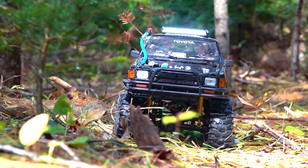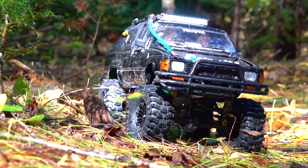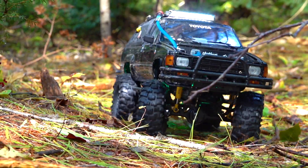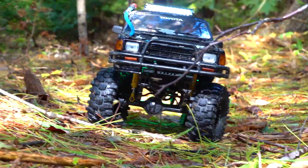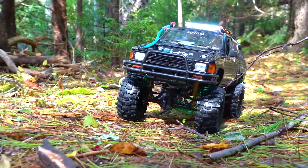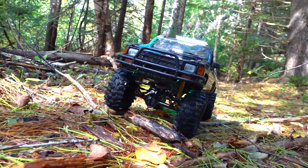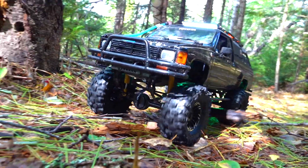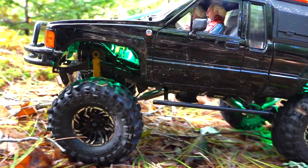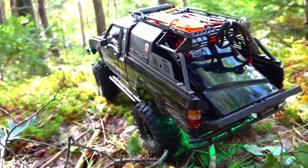I go out and do the RC videos that I absolutely love to do, and doing a great scale trail for you guys has always, always been fulfilling. I can't believe how far the hobby has come in the last — gosh — 12 years. I can only imagine in another 10 what it's gonna be like.